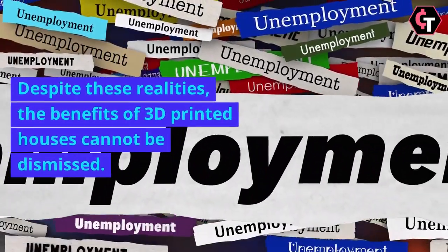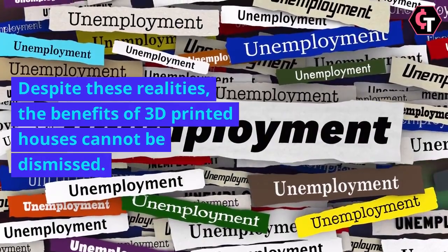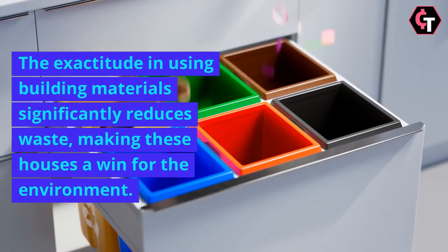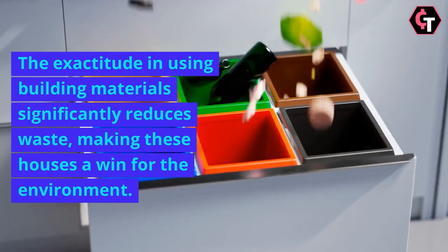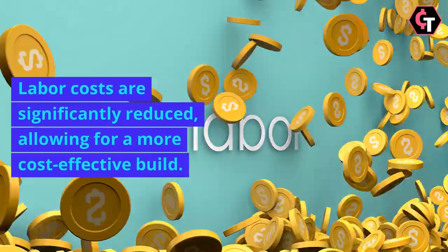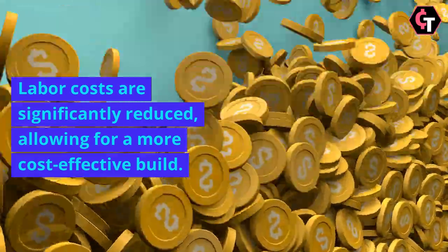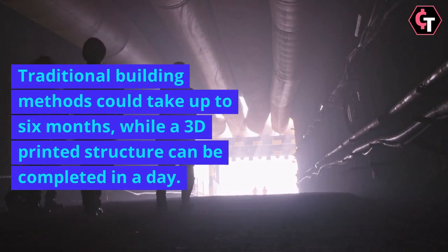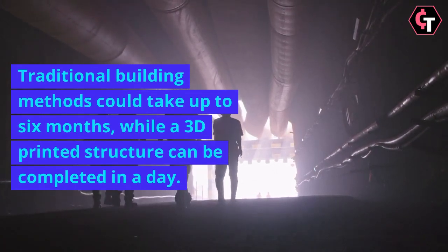Despite these realities, the benefits of 3D-printed houses cannot be dismissed. The exactitude in using building materials significantly reduces waste, making these houses a win for the environment. Labour costs are significantly reduced, allowing for a more cost-effective build. Traditional building methods could take up to six months, while a 3D-printed structure can be completed in a day.